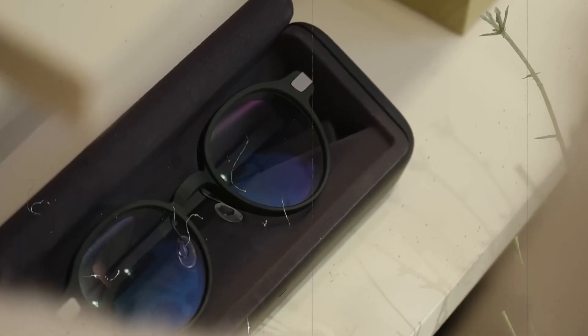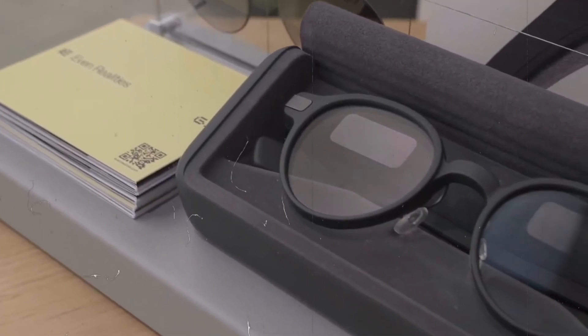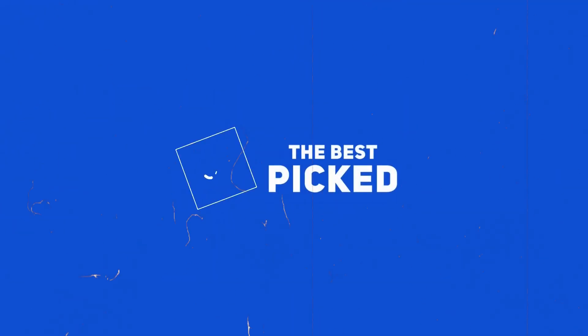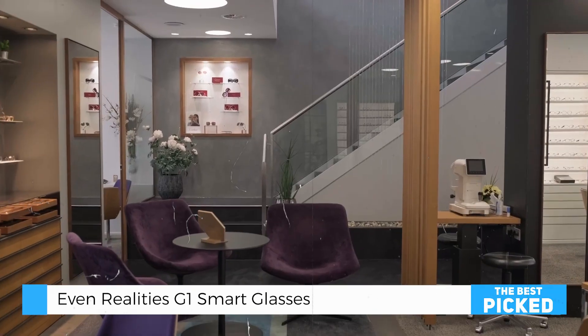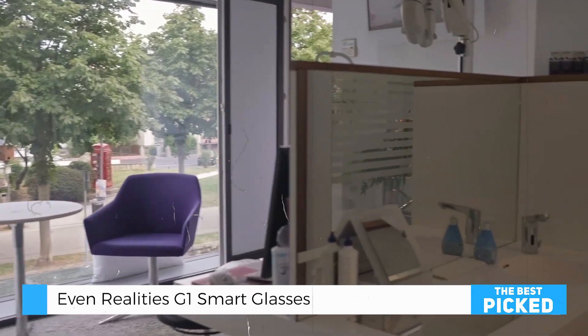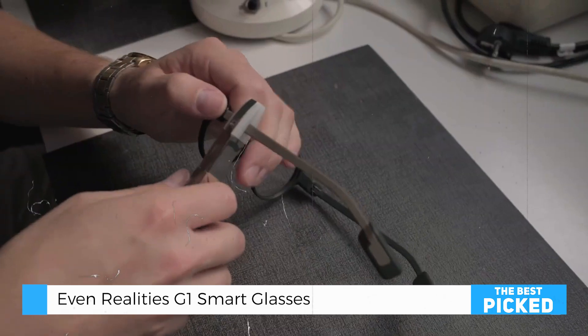Welcome back to the channel, tech enthusiasts. Today, we're diving deep into a revolutionary piece of wearable tech, the EVEN-G One Smart glasses. With their seamless blend of style, functionality, and cutting-edge technology, these glasses promise to redefine the way we interact with the world. So, are they worth the buzz? Let's explore every detail.